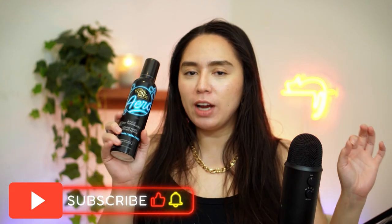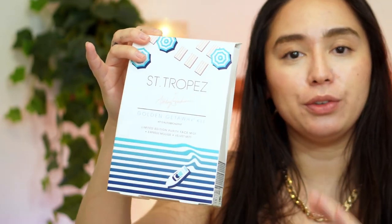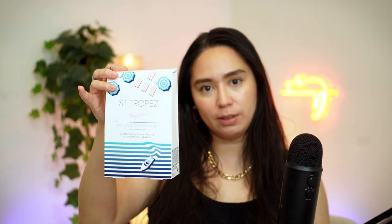But after having tried that, I really was very curious about trying self-tanners in general. I was lucky enough to be gifted this little set right here. It's a Saint Tropez Ashley Graham collection and it just comes with a facial mist, their Express Mousse, and a Velvet Mint.